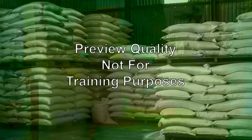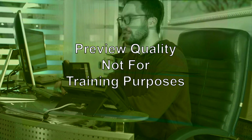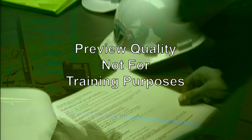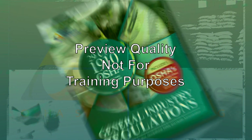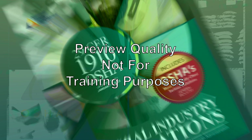OSHA considers solids like granule fertilizers to be chemicals, and they are also covered by HCS. For such items — such as solid metal, solid wood, plastic items, or shipments of whole grain — the required label may be transmitted to the customer at the time of initial shipment or with the SDS provided prior to or at the time of the initial shipment. Labels need not be included with subsequent shipments to the same customer unless the information on the label changes. Please refer to OSHA standard CFR 1910.1200 HCS for additional information concerning these items and labeling.